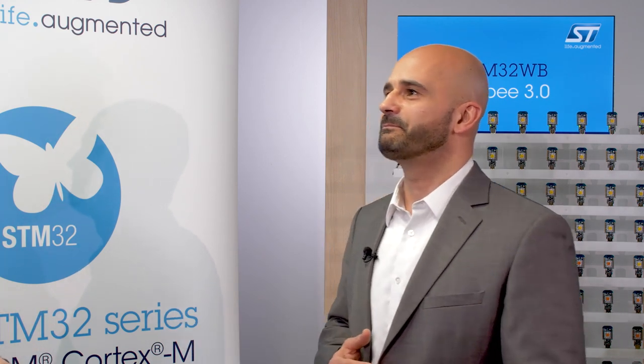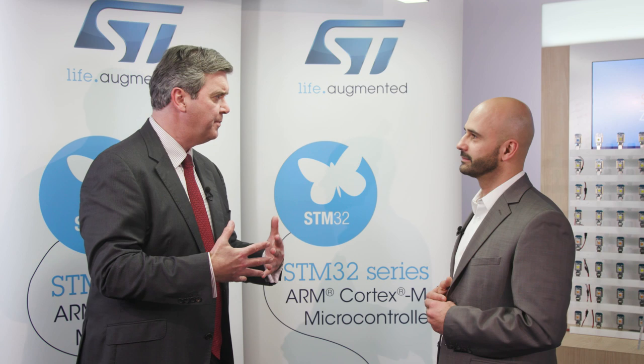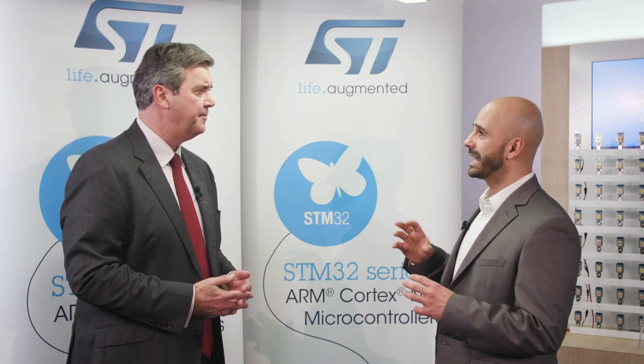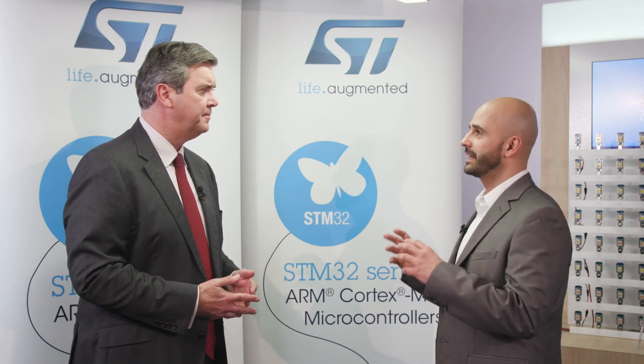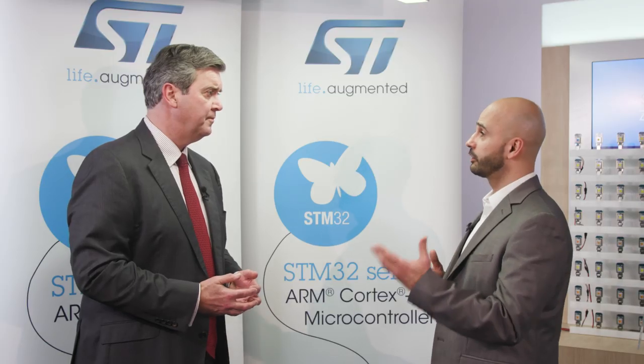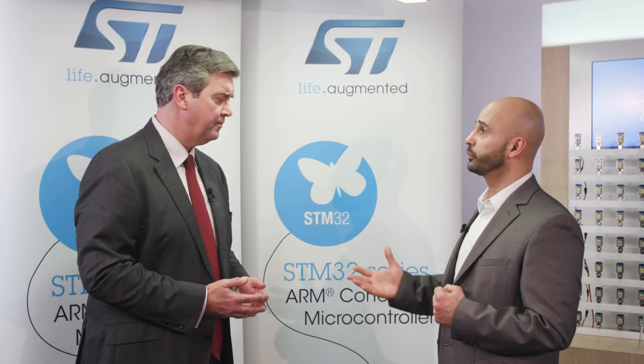It's important to understand that IoT means security as well. The more devices out there, the more hacking will potentially exist. So at ST, security comes from the beginning of the project — all our devices are what we could call IoT ready. The idea is to offer our customers an easy way to select and implement the right technology, and we do this with our ecosystem, our technical library, and all our hardware tools and solutions.